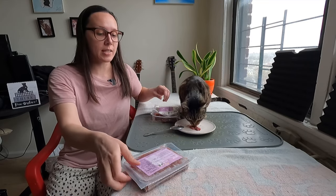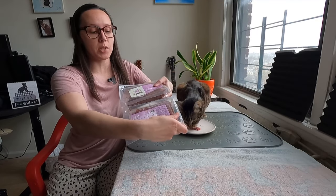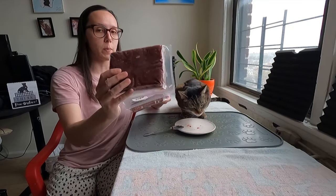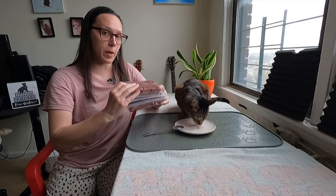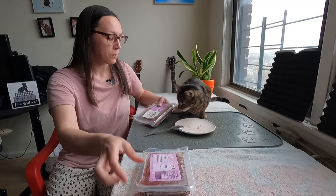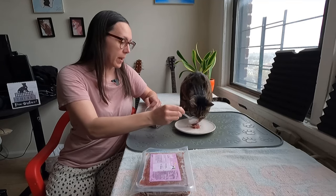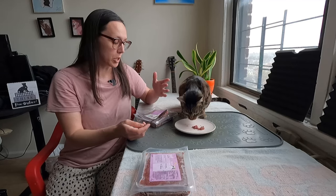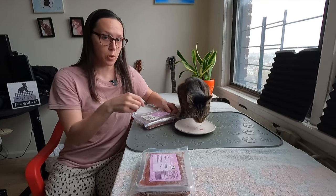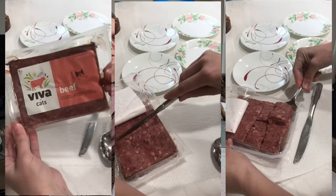What I like about Viva Raw specifically for cats is that you buy in two-pound packs. Originally they came as two-pound blocks, but now they're packaged individually as one-pound packs, which makes it super easy to thaw and serve for cats. The average 10-pound cat would eat about four ounces of raw per day, so one pound block would be four days' worth of food — 16 ounces, four ounces each day.